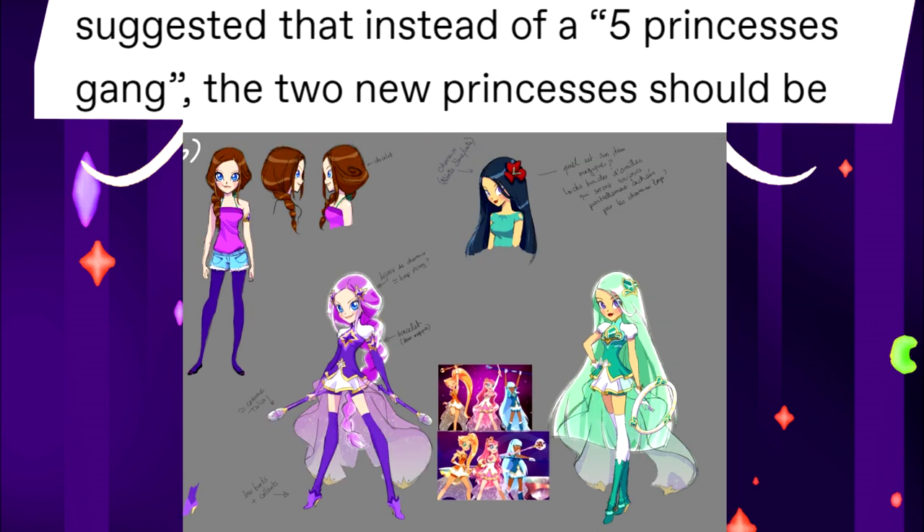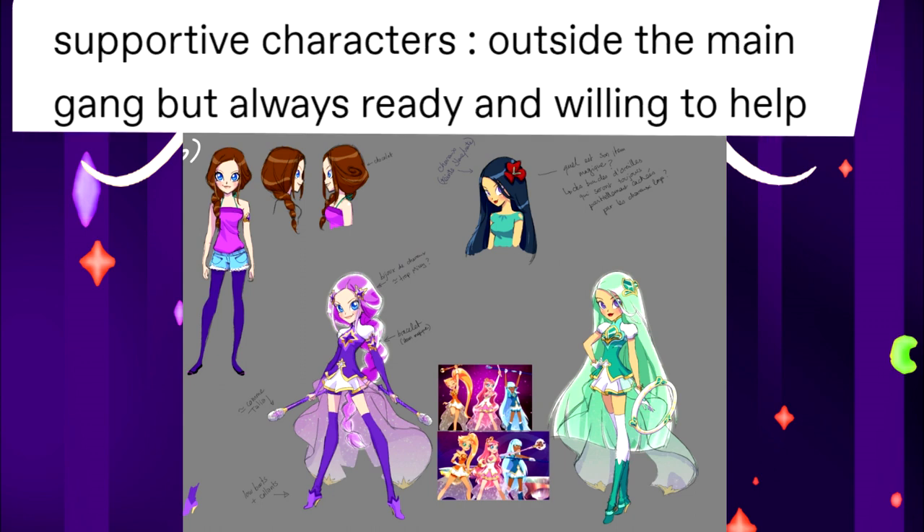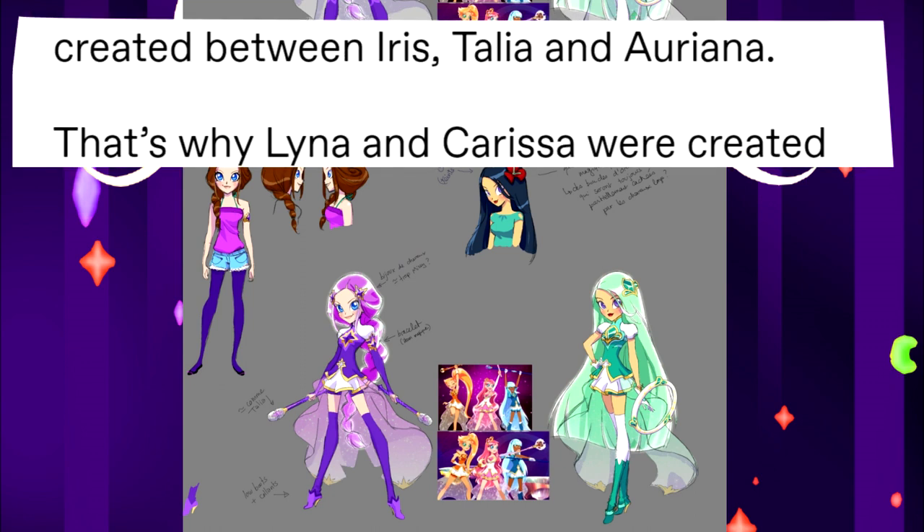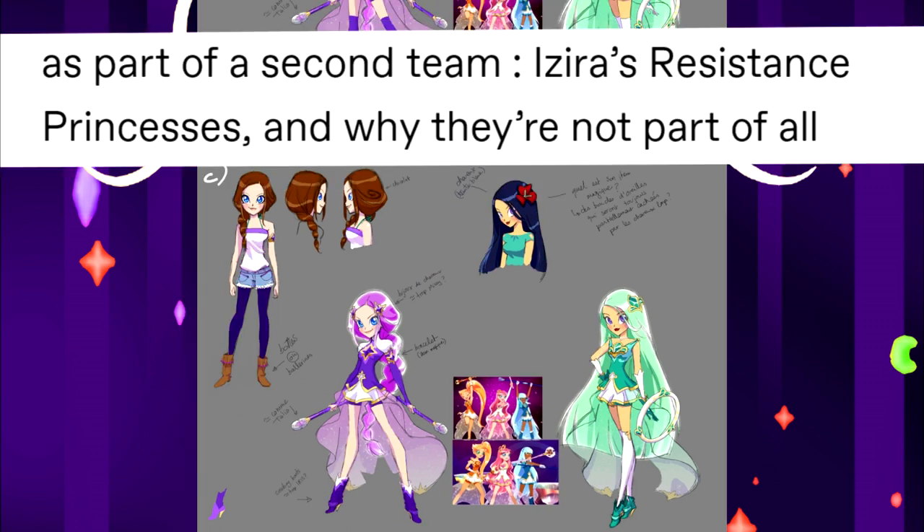The suggestion was that, instead of a full 5-princess gang, the new princesses should be supportive characters — outside the main gang but always ready and willing to help when needed. That way it would be easier to add them to episode updates and balance the dynamic created between Iris, Tully, and Ariana. That's why Lina and Carissa were created as part of the second team — Zero's resistance princesses, not always part of every episode of Season 2.